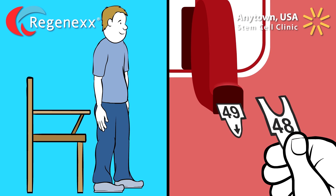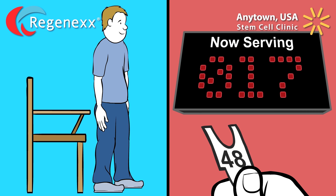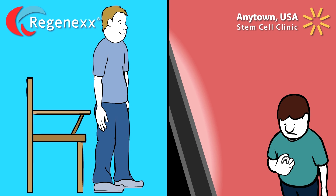At the Anytown USA clinic, the cut-rate prices reflect the cut-rate services as well as the quality of the stem cell procedure.